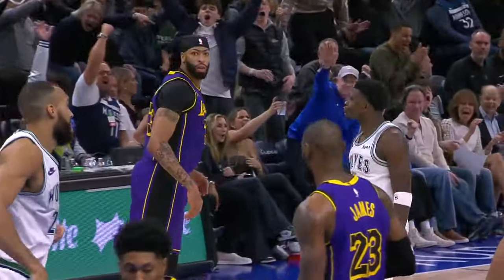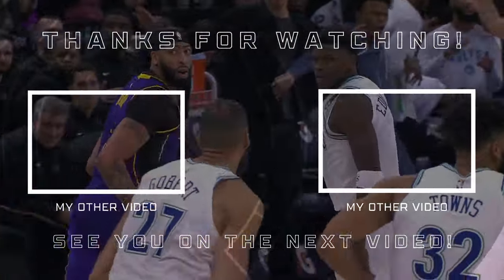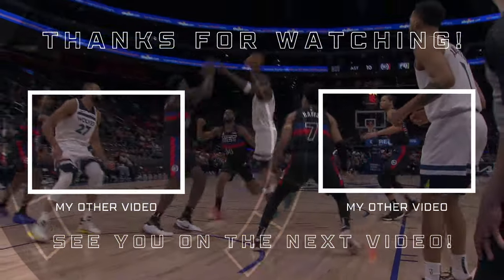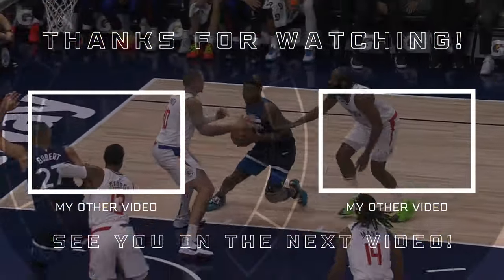Let me know your thoughts. If you enjoyed this video, feel free to leave a like and subscribe for more content, and if you have time, check out some more content on the channel. I'll see you in the next one.